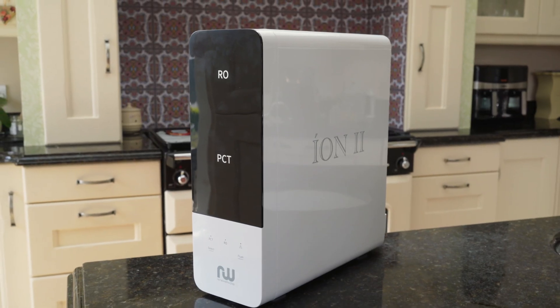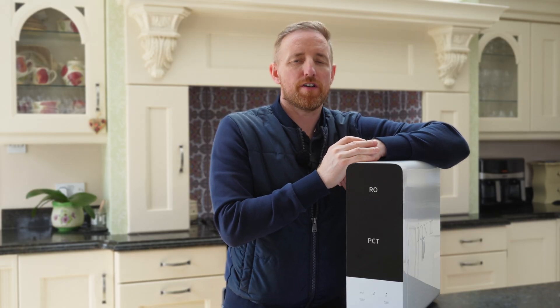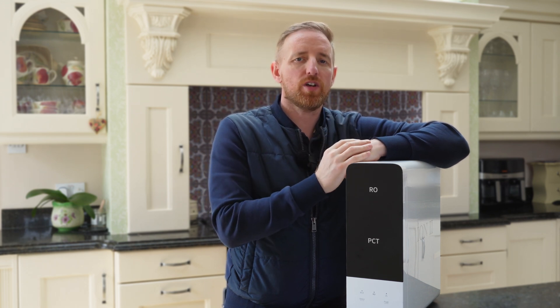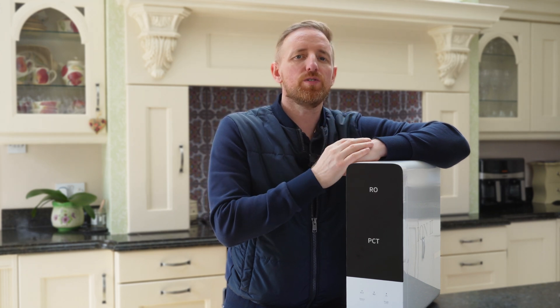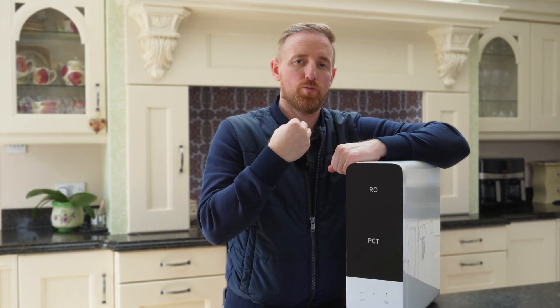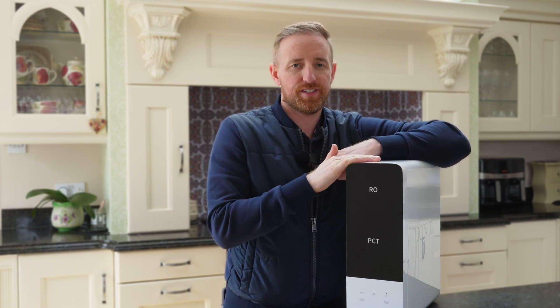Hi everyone. This is our ION2 system — an 800 gallon a day reverse osmosis system. It's a direct flow system that goes in underneath your sink and gives you pure H2O from a tap at your kitchen sink. You would use this water for cooking, drinking, washing your vegetables, boiling your kettle — anything that you're consuming and putting into your body.